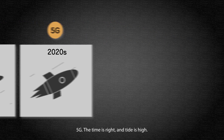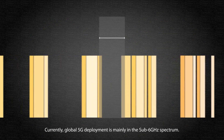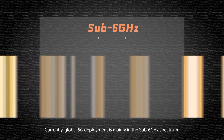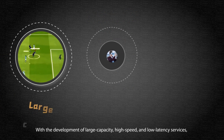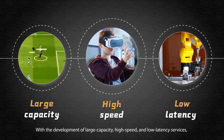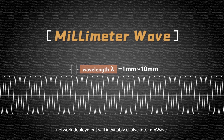5G — the time is right and tide is high. Currently, global 5G deployment is mainly in the sub-6 GHz spectrum. With the development of large capacity, high speed, and low latency services, network deployment will inevitably evolve into millimeter wave.